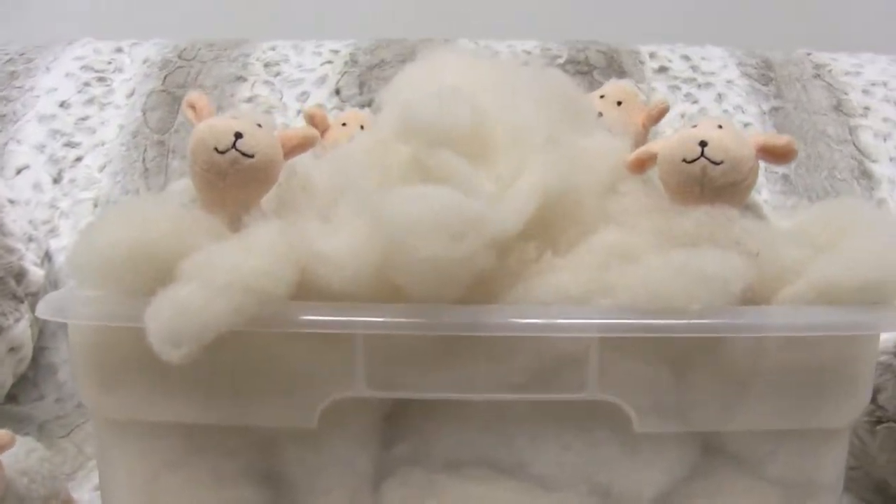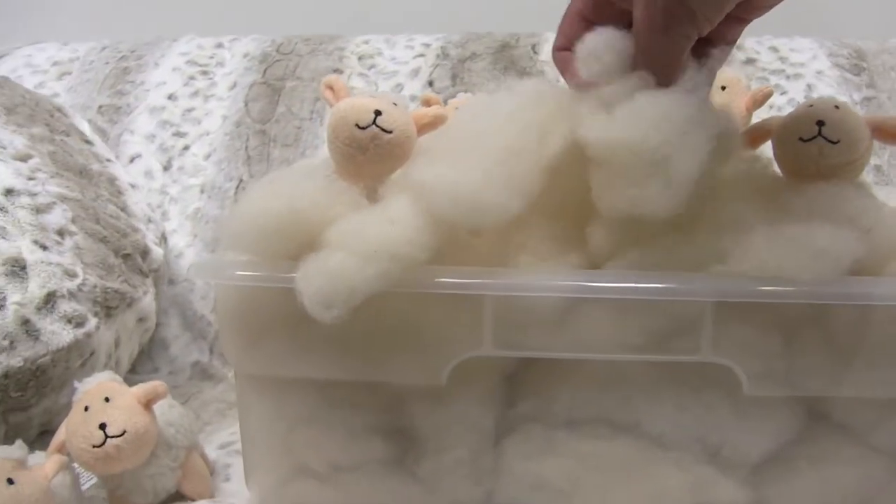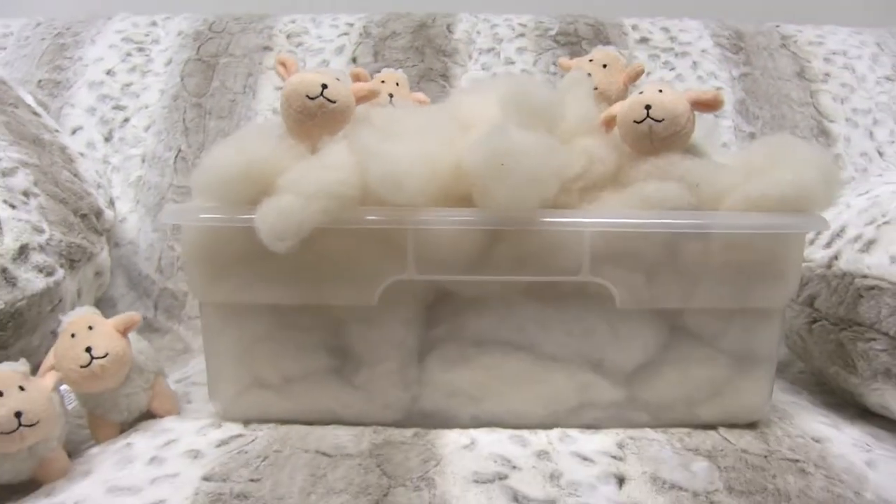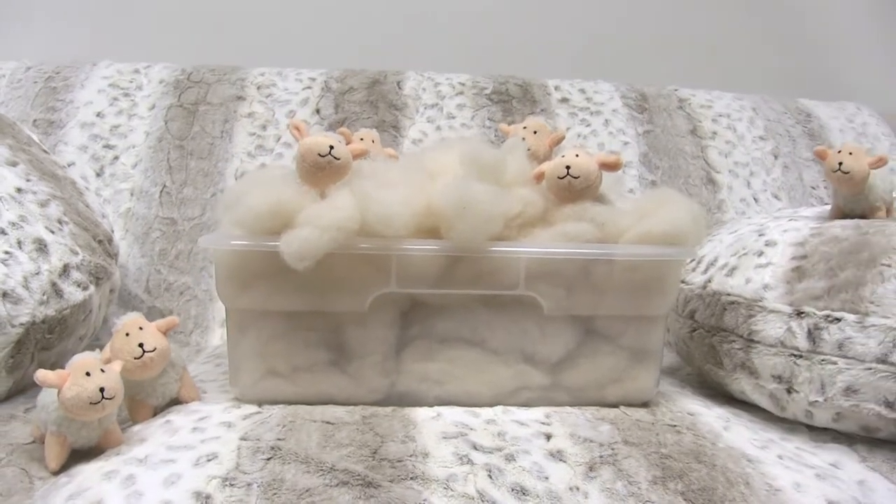Our Cuddle Cloud line of dog beds uses eco wool from the USA, which is the preferred choice over traditional poly fills. Wool is used in high-end people beds, so why not for your dog?